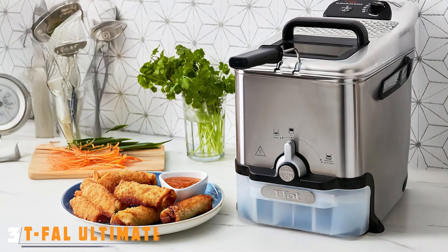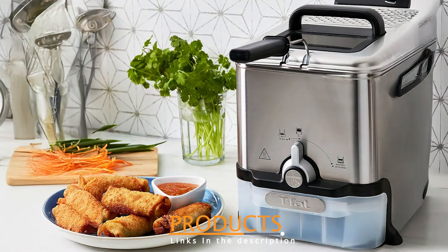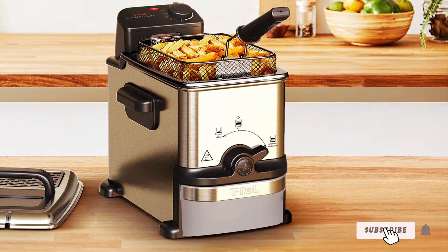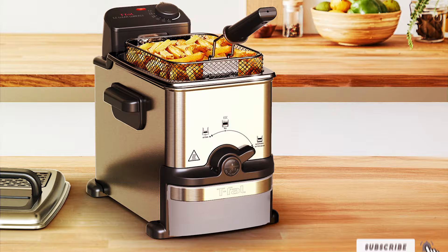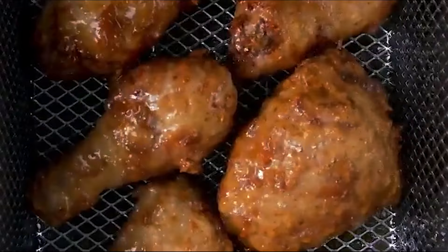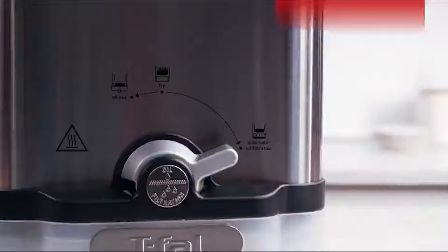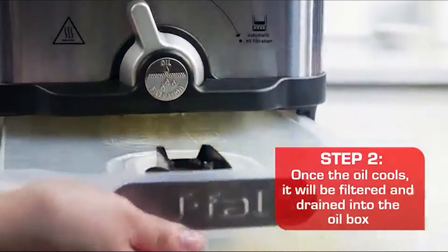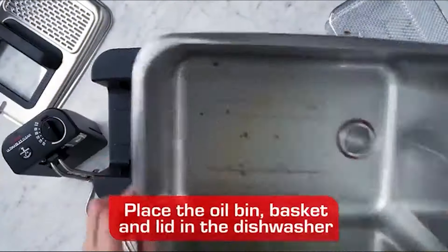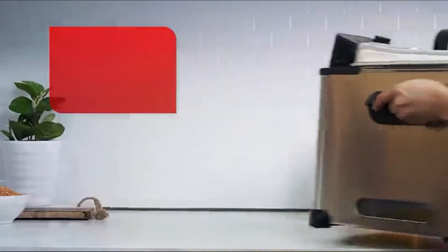Number 3: The T-File Ultimate EZ Clean Stainless Steel Deep Fryer is a fantastic option. This fryer features a stunning stainless steel exterior that not only looks professional, but also provides durability. Its patented EZ Clean system includes a filtration system that drains the oil, making it easy to reuse and maintain oil quality over time. With an impressive 3.5-liter capacity, this fryer can handle family-sized meals with ease. The adjustable temperature control allows for frying a variety of foods, ensuring perfect results every time. It also features a powerful heating element, which reduces cooking time and produces crispy food.